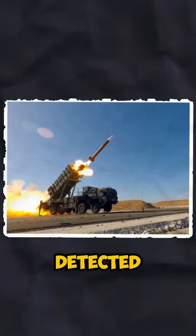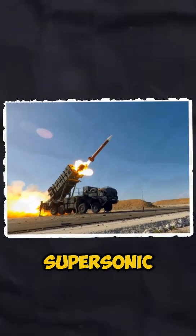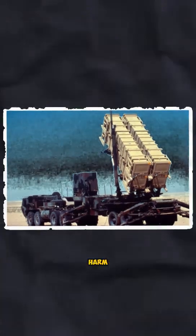Once a threat is detected, the Patriot launches its missiles at supersonic speeds, intercepting and neutralizing the target before it can cause harm.